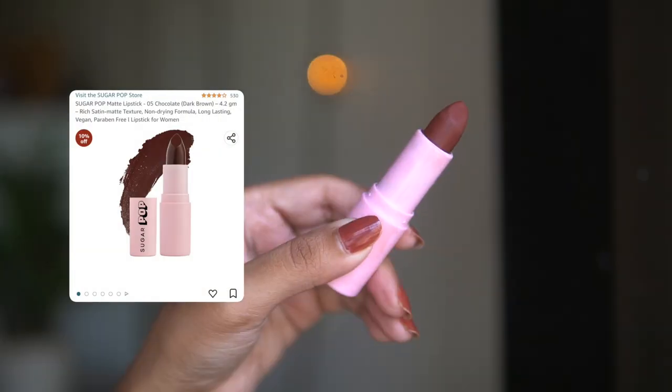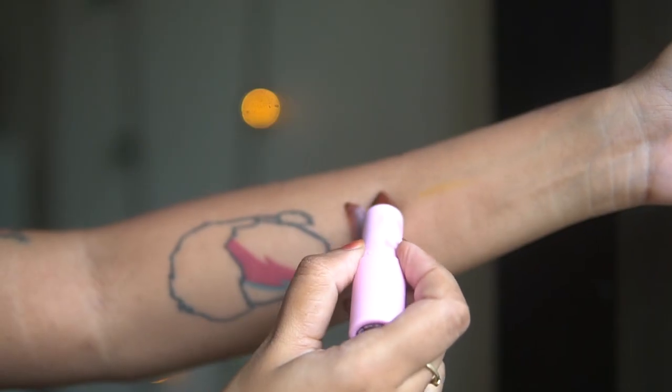The next one is a matte lipstick from the brand Sugar Pop in the shade Chocolate. I've actually made an entire video dedicated to Sugar Pop — I'll link it in the upper right corner. It's a brand by Sugar Cosmetics but super affordable with pretty good formulas. This is a dark chocolate brown — a true brown — and it looks so beautiful. It would suit dark skin people beautifully too. It wears comfortably throughout the day, lasts quite nicely, and doesn't feel drying, though you may need to reapply from the center after eating.